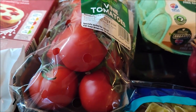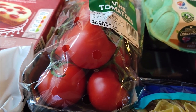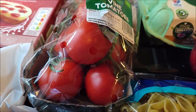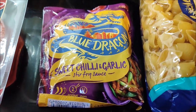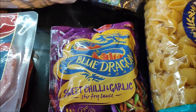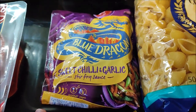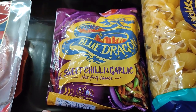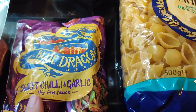I got these lovely vine tomatoes — they weren't on my list, I've got homegrown tomatoes, but they looked really nice. I also got a Blue Dragon sweet chilli and garlic stir-fry sauce. I usually don't buy ready-made sauces, but I thought it looked really nice and wanted to give myself an easy time with a ready-made sauce this week.